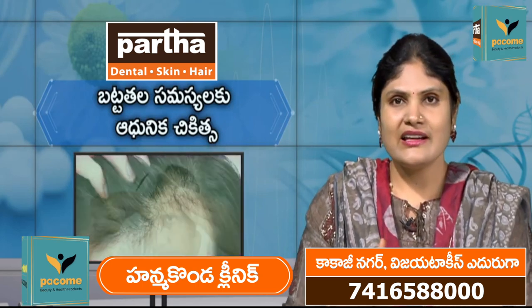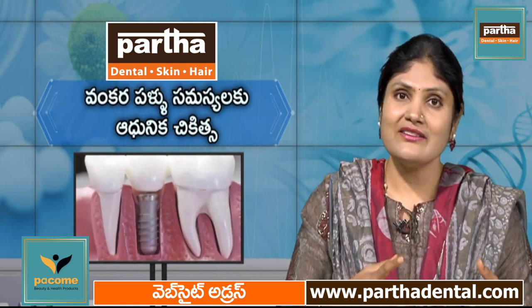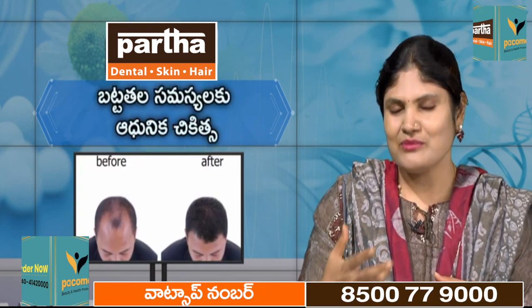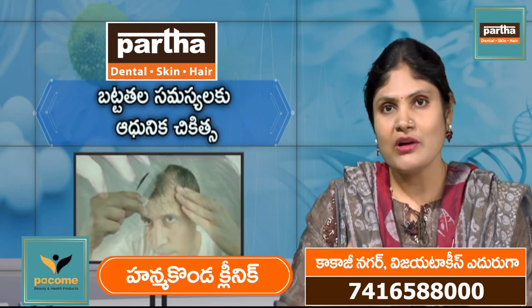Sagging skin and wrinkles are different from premature ageing. Blind skin conditions and chronic diseases like sugar (diabetes) and blood pressure can affect the skin.